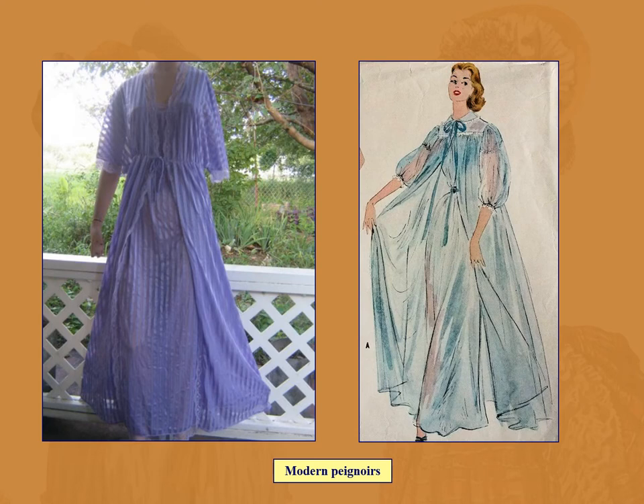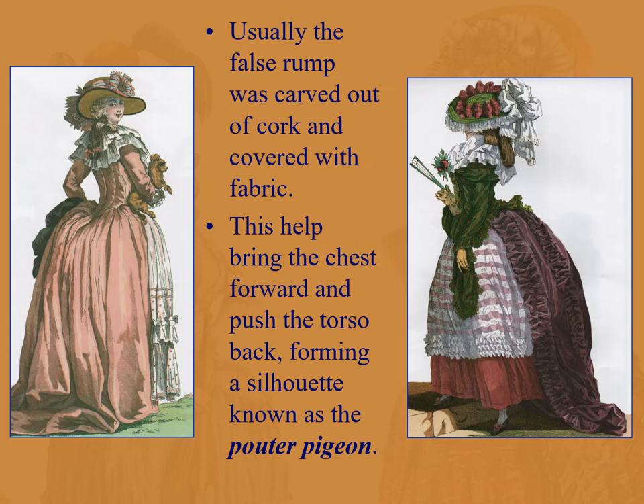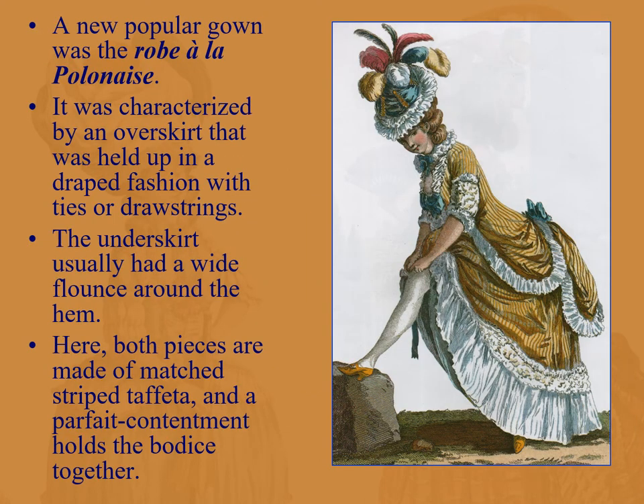Here we see the robe à l'anglaise — tight-fitted front and back without the Watteau pleating — with a lace fichu added to the décolletage, hanging down and tucked into the neckline. Panniers are being replaced by hip pads and a bustle called a false rump, carved out of cork so it's light, then covered with fabric. This created the silhouette known as the pouter pigeon: the corset pushes the chest out to the front while the behind and torso are pushed back, creating a pigeon-like silhouette.